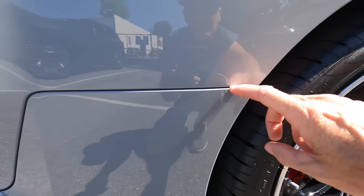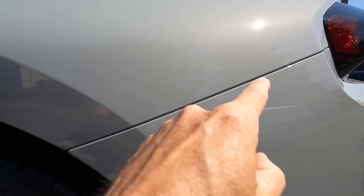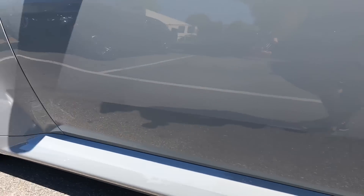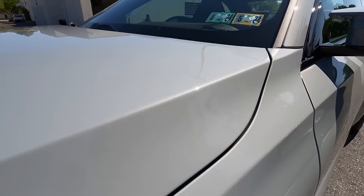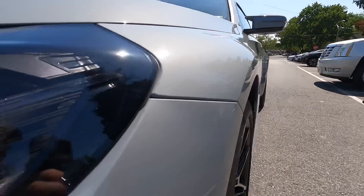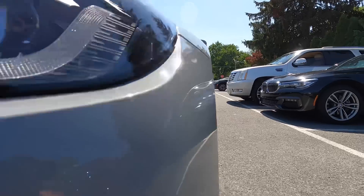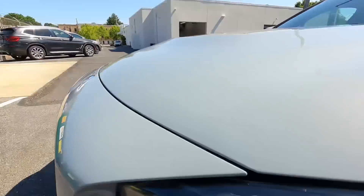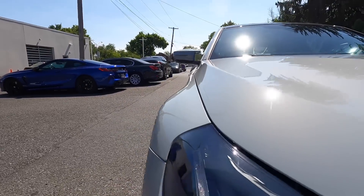Time for another trip around the vehicle, this time looking for alignment gaps or misalignment and making sure everything is secure. If you've been watching the pre-delivery inspection series, you've seen some of the issues we've come across — this one is one of the better vehicles we've seen so far. There are just some minor alignment issues: a shadow on the bumper from the fender, a little alignment that may need some shims for the plastic bumper, and on the other side it's a little more prominent — but no huge issue.